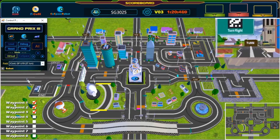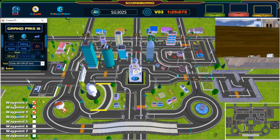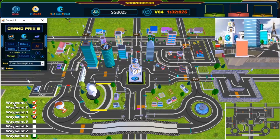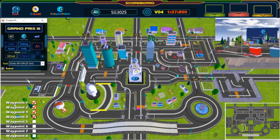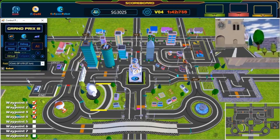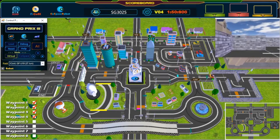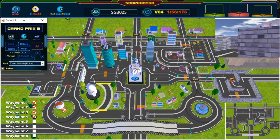Keep going. Awesome, great turn. 4th Waypoint. 5th Waypoint — keep going. Awesome, great turn. 5th Waypoint — wonderful path planning.